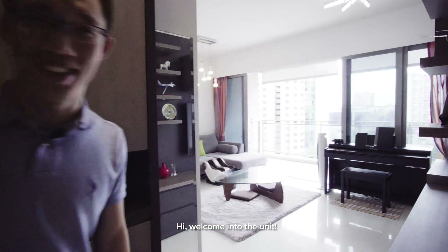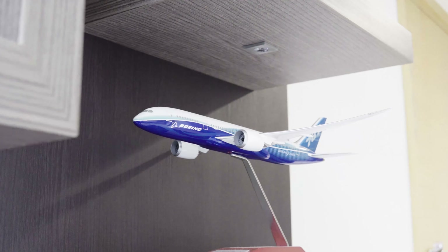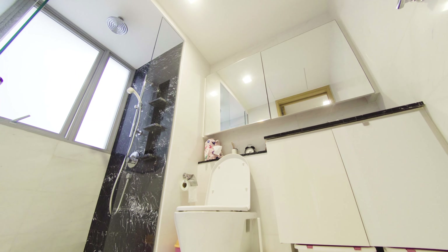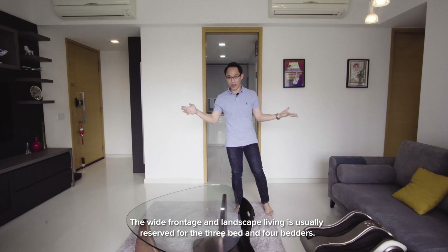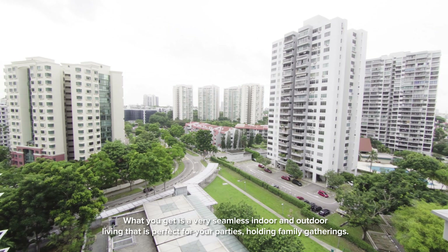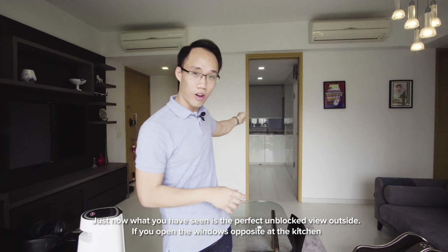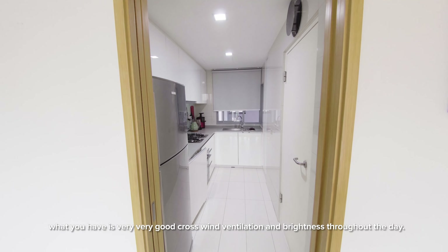Hi, welcome into the unit. The wide frontage and landscape living is usually reserved for the three-bed and four-bedders. What you get is a very seamless indoor and outdoor living that is perfect for your parties and family gatherings. Just now what you have seen is the perfect unblocked view outside. And if you open the windows opposite the kitchen, what you have is very good crosswind ventilation and brightness throughout the day.